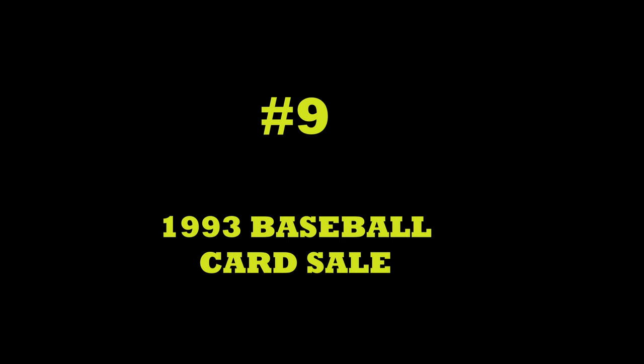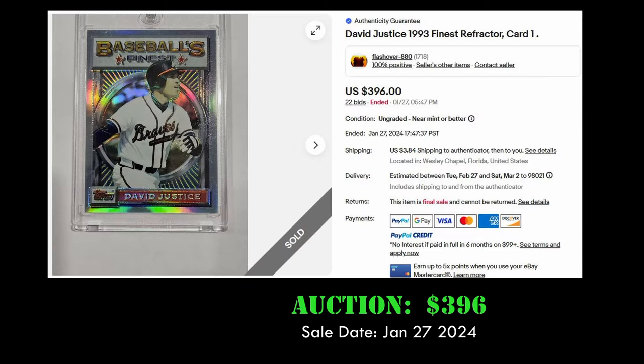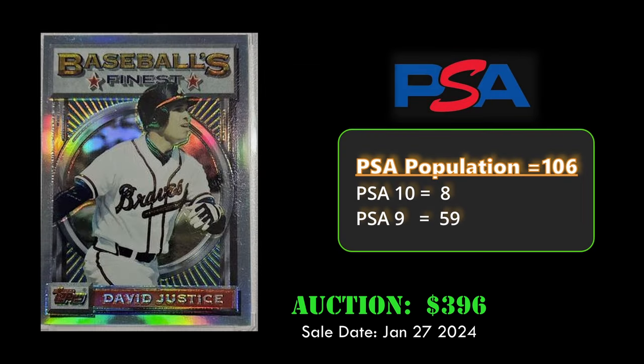Up next at number 9, we have another '93 refractor — the David Justice card. Number one sold for $396 dollars on January 27th. This card also has a low pop with only eight PSA 10s.